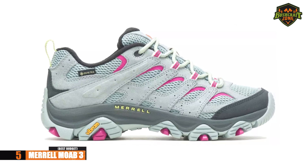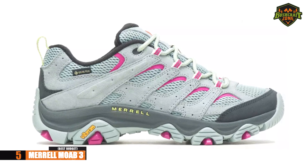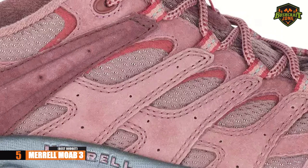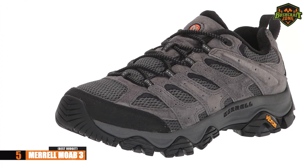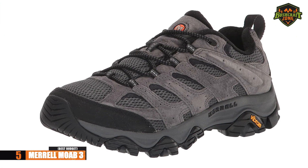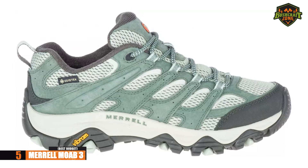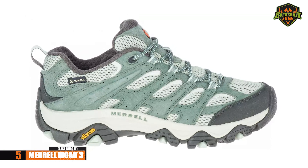The Merrell Moab 3 may be the most affordable hiking shoes on this list. They are not the cheapest option, and that's always a good thing, because the cheapest option will always lead to disappointment. If affordability is what you care about, don't pass up the opportunity to snag a pair of these.